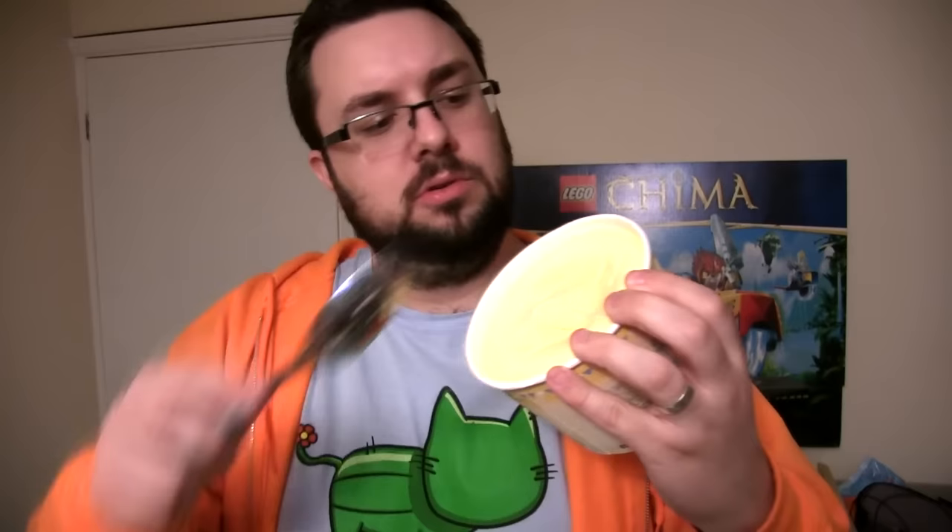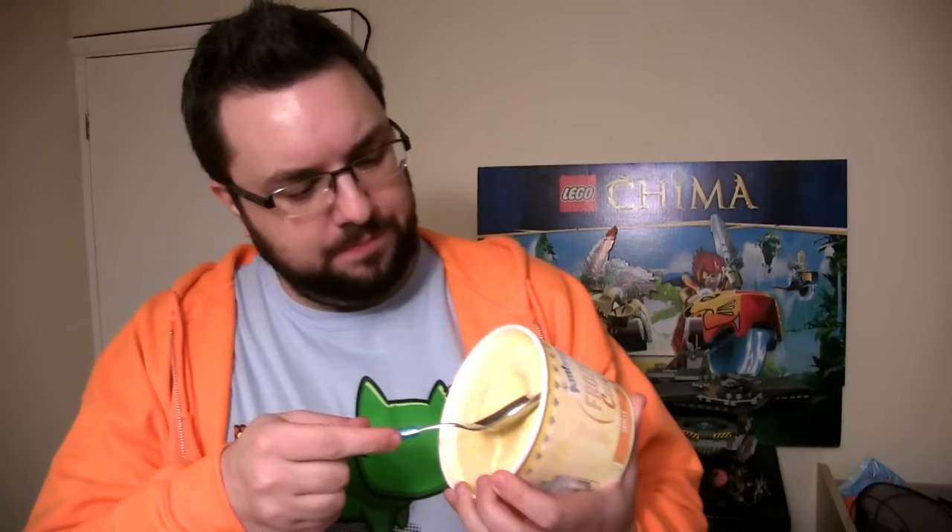I've just peeled off the protective layer and we've got a very yellow ice cream. It's been out of the freezer for about 20 minutes so it's a little bit foamy from that. It's quite an expensive ice cream so it should be high quality in my opinion. Anyway, here we go.